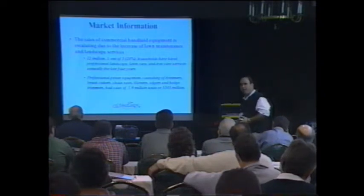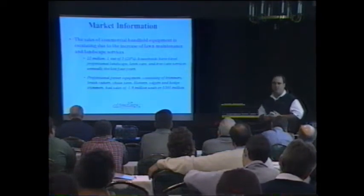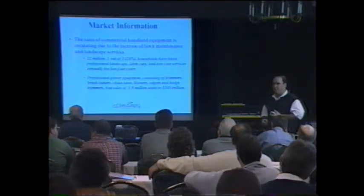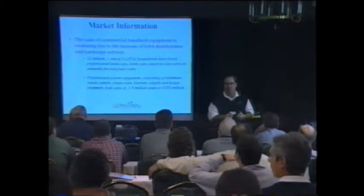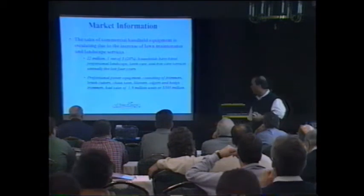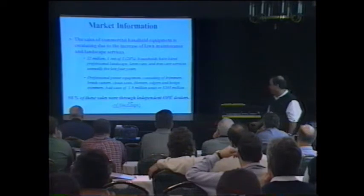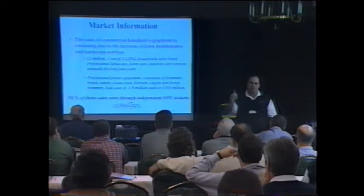We're expecting that number to double within the next three to five years. A lot of people consider handheld products as small potatoes, but I've talked to several dealers where at least 50 percent of their sales are made up from handheld products. In 1999, there were 1.9 million units — $503 million dollars — of just the professional portion of the handheld product line. That's not counting the $69 and $99 trimmers being sold at Home Depot. It's a very large market. The question is: are you getting your share of it?